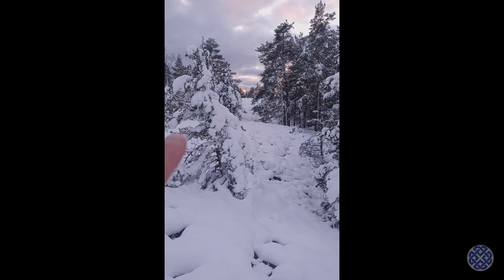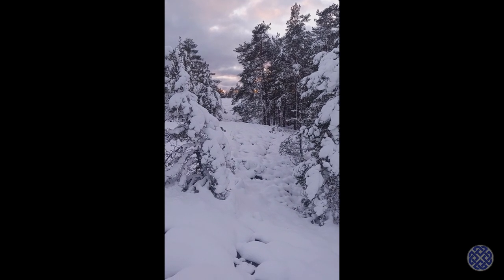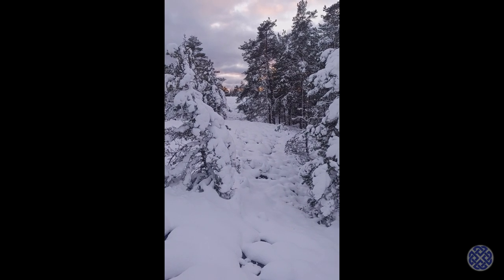I think there you can see the sun has already dropped below the horizon. But yeah, nice to be here, and really nice to be outdoors winter camping again.